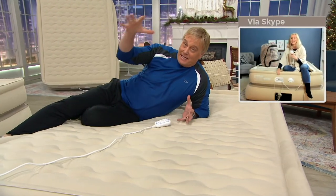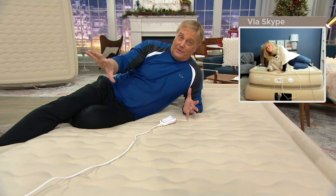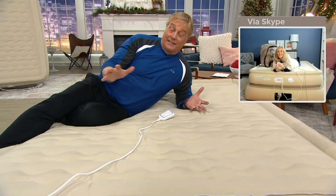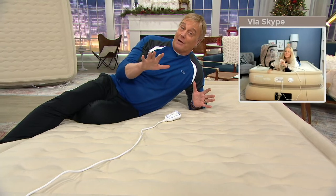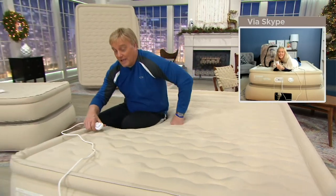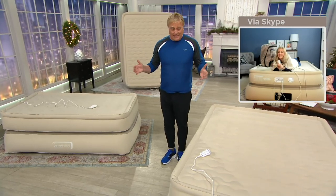My kids are both in college. When they do have friends over, we pop out the AeroBeds and it's just done. If a couple of them have a beer, nobody's driving home — they need a place to stay, they're going to be safe, and the AeroBed does the job. We don't have to redo entire bedrooms in our basement because it goes in the bag and back in the closet. It's just a better idea.